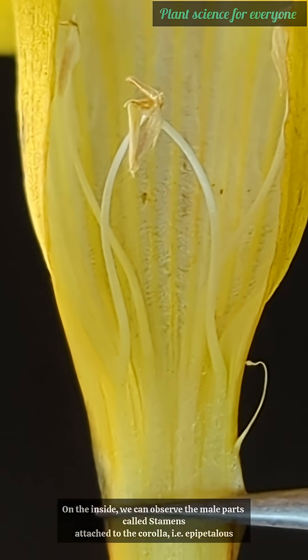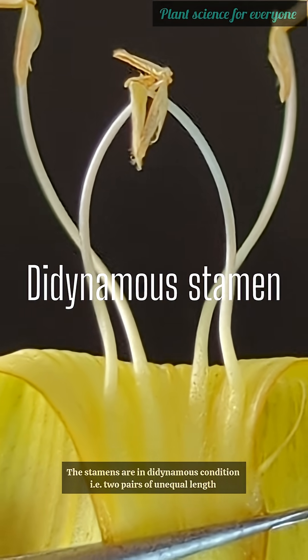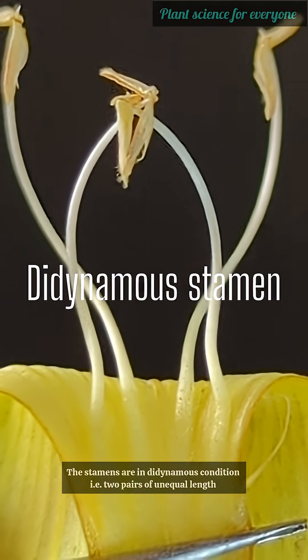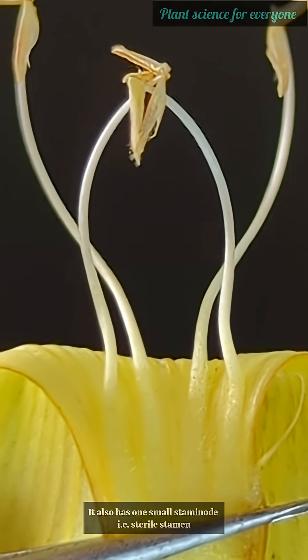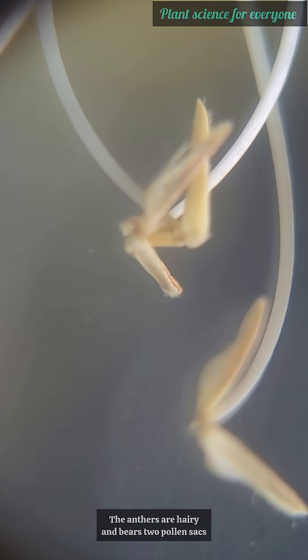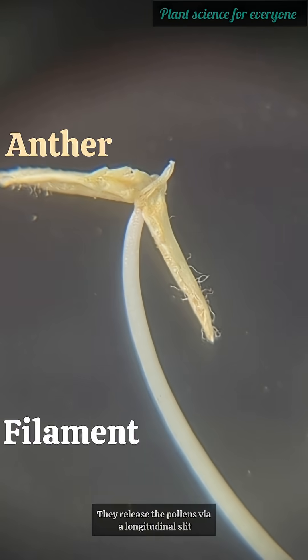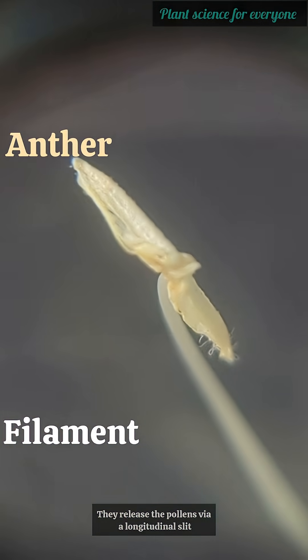On the inside we can observe the male parts called stamens, attached to the corolla — that is, epipetalous. The stamens are in didynamous condition, that is, two pairs of unequal length. It also has one small staminode, that is, a sterile stamen. The anthers are hairy and bear two pollen sacs; they release pollen via a longitudinal slit.